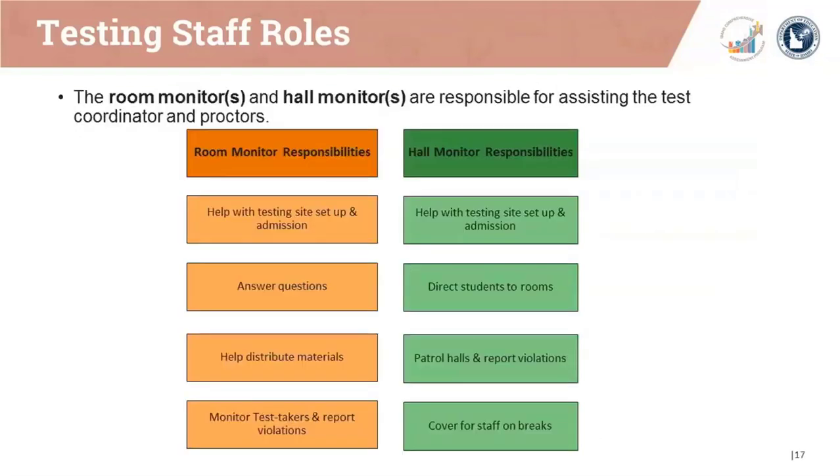Room monitors and hall monitors fulfill distinct roles. Room monitor responsibilities include answering questions, helping to distribute materials, monitoring test takers, and reporting violations. Hall monitor responsibilities include directing students to their room, patrolling the halls, reporting violations, and covering for staff on breaks.